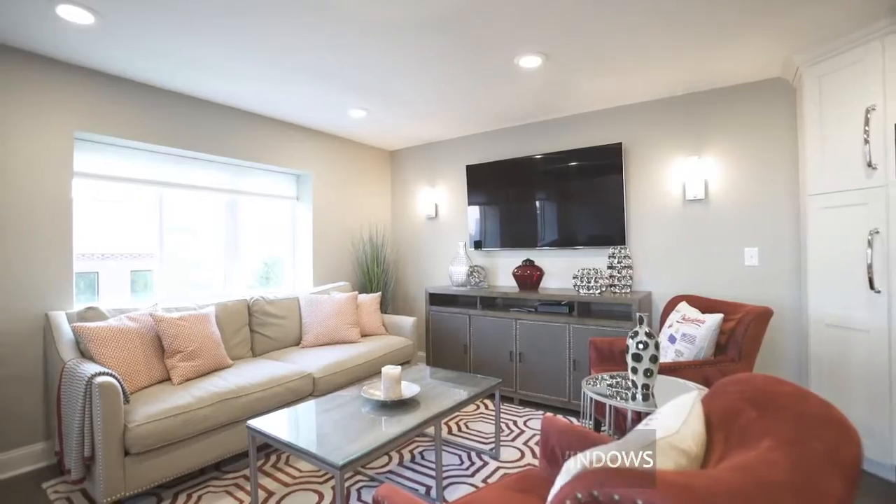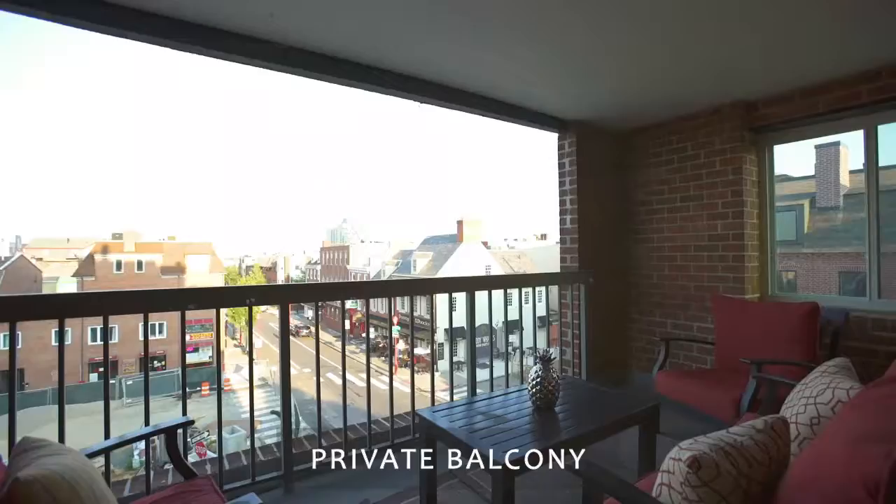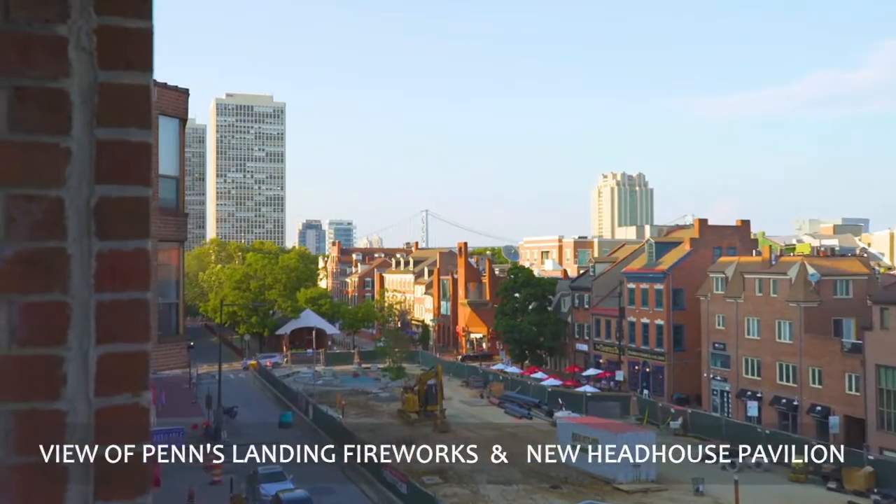The living and dining areas have such desirable natural light. Escape for relaxation onto your private balcony with a great view of the new Head House Pavilion.